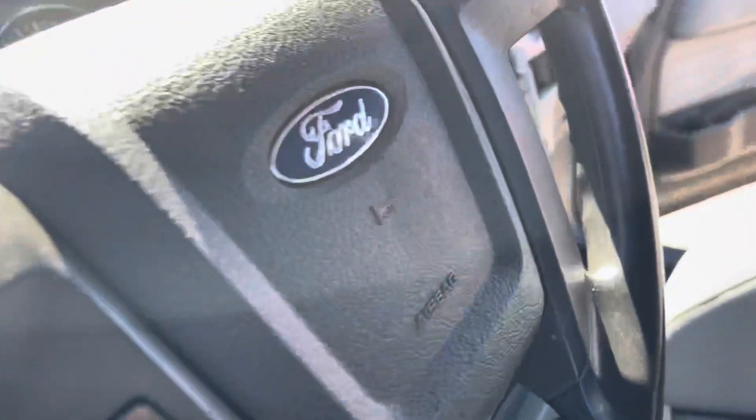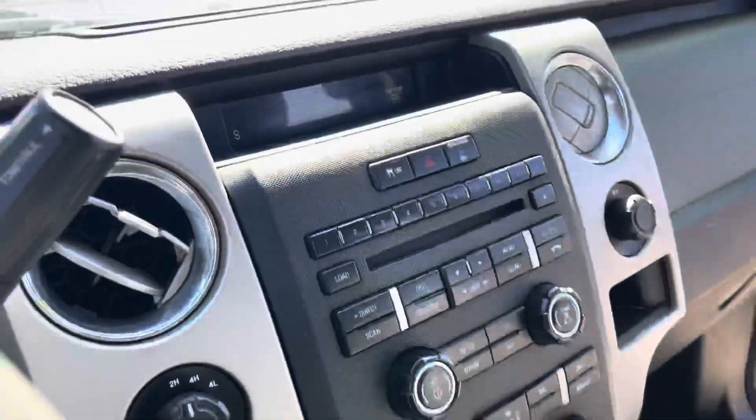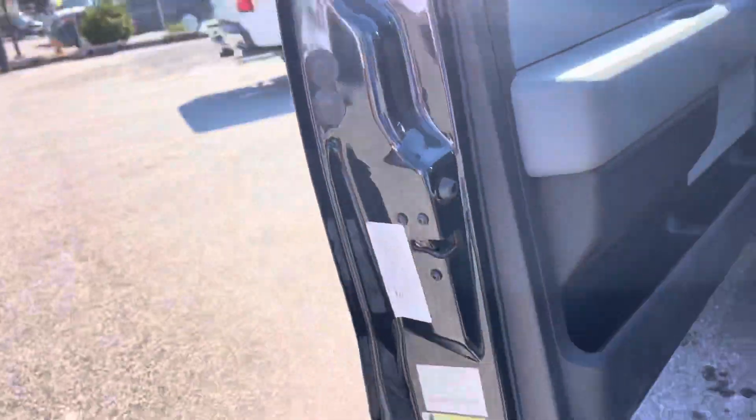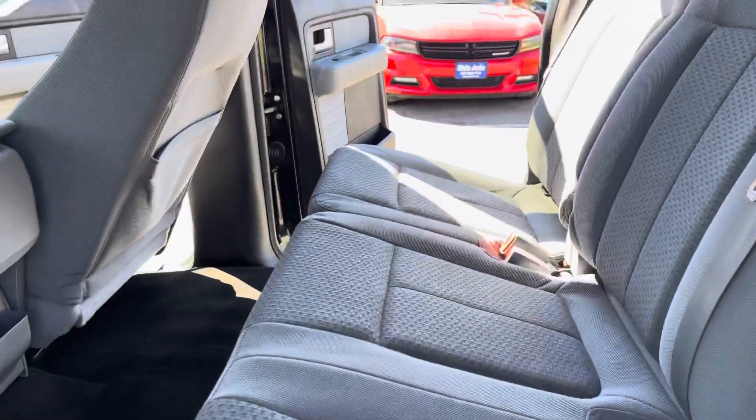Because this is an XLT, it's well equipped. It's got the flip-up console. Headliner is clean. Here's the door panel — look at all the room that you get back here. Plenty of room.